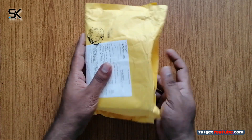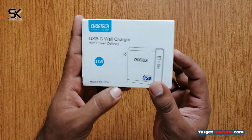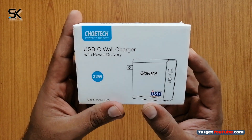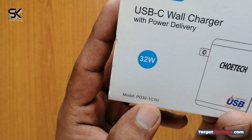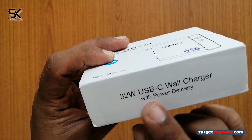Alright, let's remove it from the cover. So here is the Joyetech PD32 UL certified 32W dual port USB travel wall charger with power delivery. Model PD32-1C-1U, 32W USB-C wall charger with power delivery.